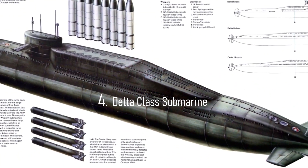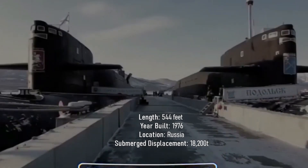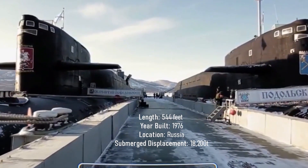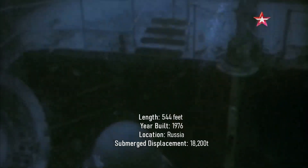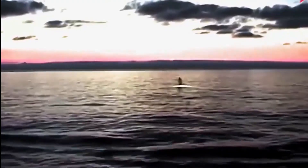Number 4: Delta-class submarine. Length: 544 feet. Year built: 1976. Location: Russia. Submerged displacement: 18,200 tons. The Delta-class submarine was constructed with the key ability to sneak under the Western Sound Surveillance Systems, with the goal of getting close enough to successfully launch missiles.